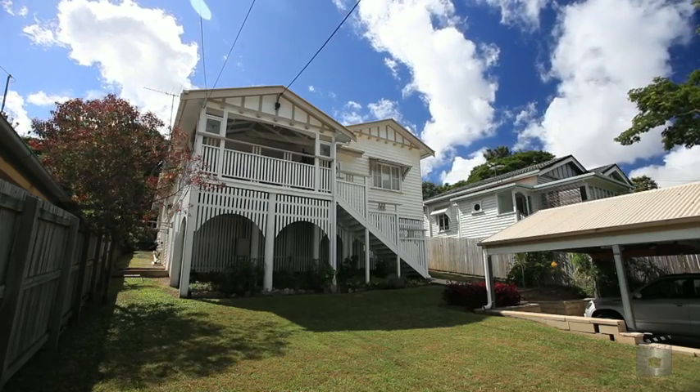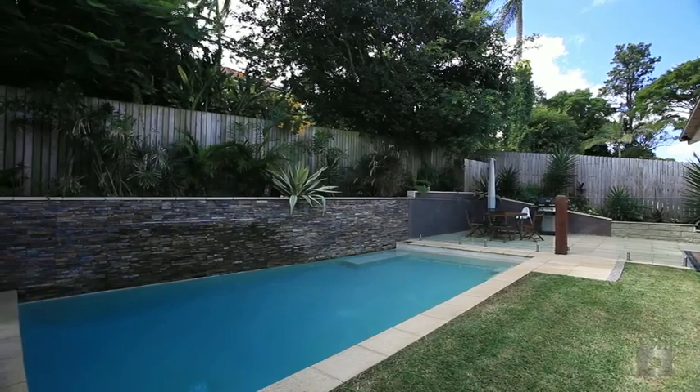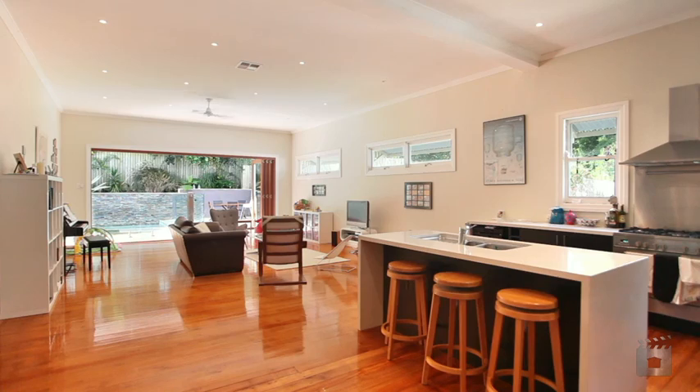Spanning one expansive level, this beautiful Queenslander boasts an extensive modern renovation, complemented by bifold doors opening to the rear entertaining and pool.